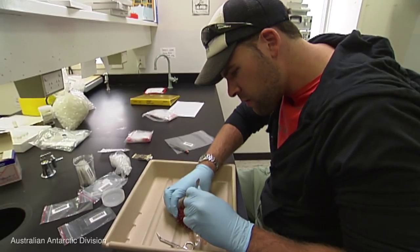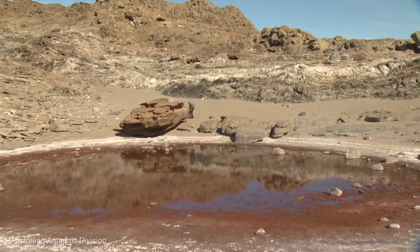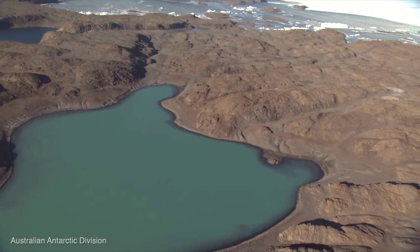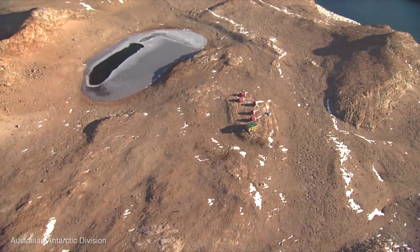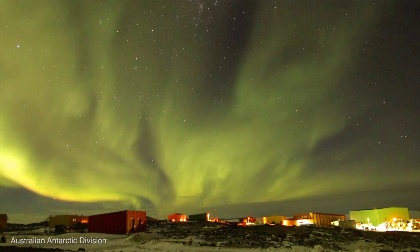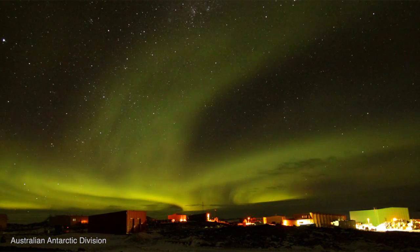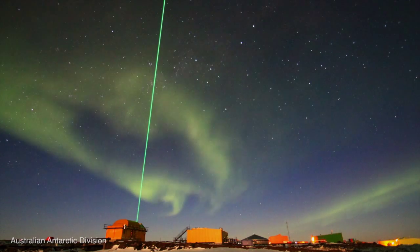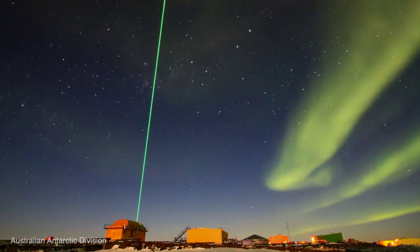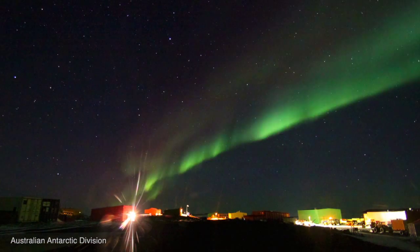Over winter we have a few scientists here on station. Elise and Sarah are looking at microorganisms in some of the lakes around the Vestfold Hills — finding out what they are, how they live, and what impact environmental changes might have on them. We also have Dave, who is looking at things including space and atmospheric weather, using special radars to measure way up high in the atmosphere and recording aurora australis activity. The southern lights are an absolutely amazing thing to watch during the winter nights.